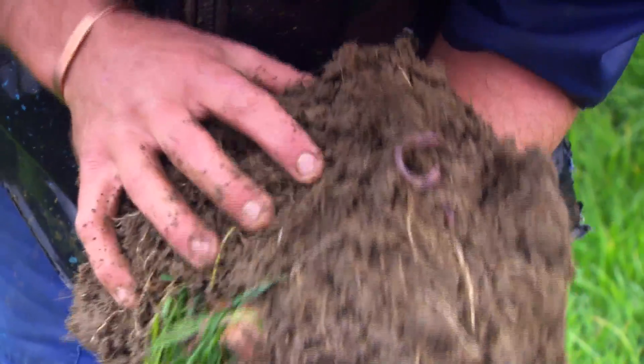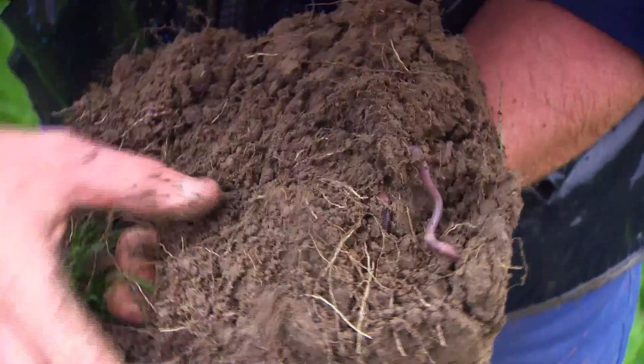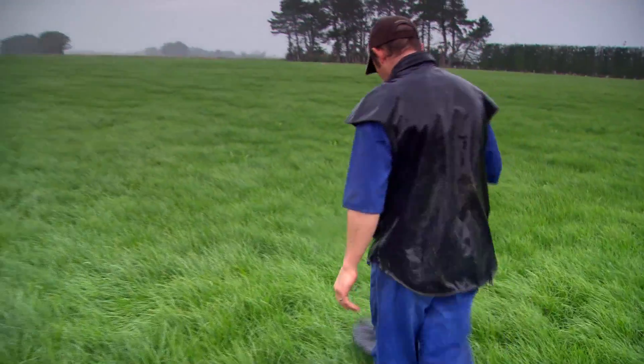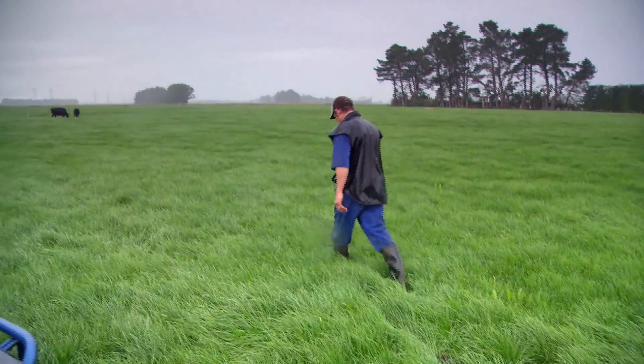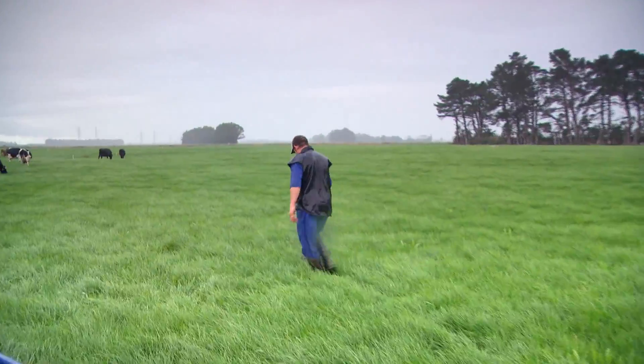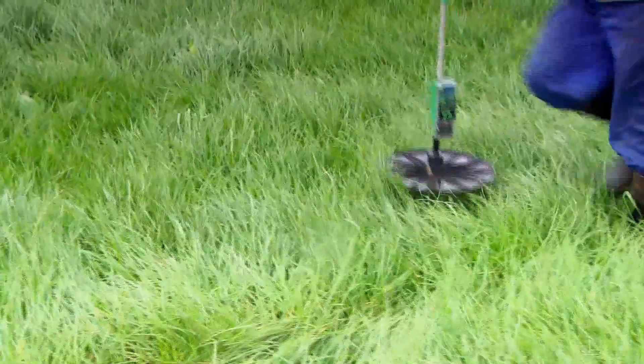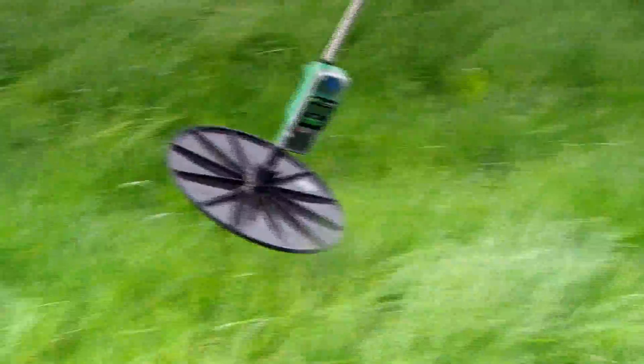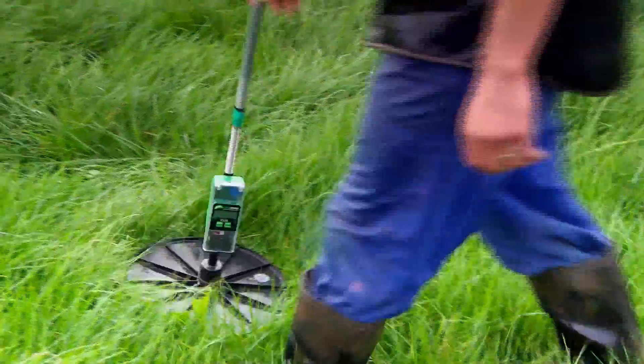I've noticed the worm population has probably increased quite a bit — I wouldn't know exact numbers, but there are generally more around in the soil here. I plate meter every week, so I know what's going on on the farm, and you can see the results. We've grown more grass this year than in previous years, made probably in excess of 600 bales of balage when we usually make about 350–400, and the grass just looks a lot healthier. I think the cows enjoy milking better off it too.